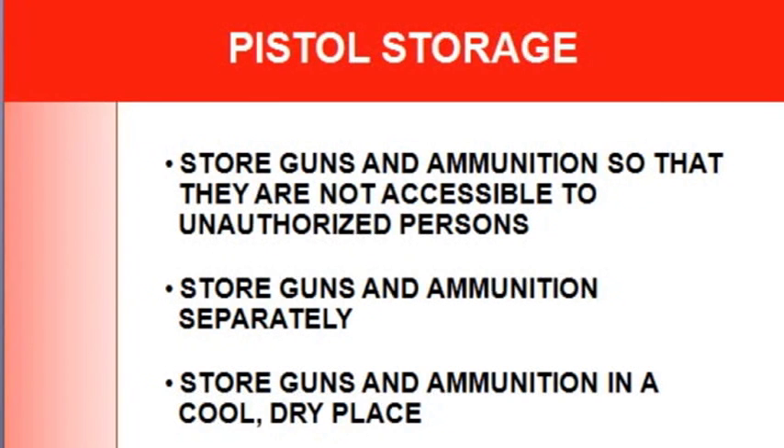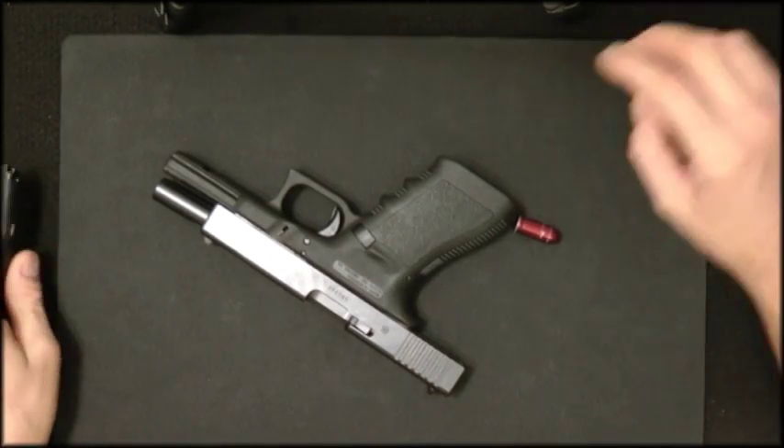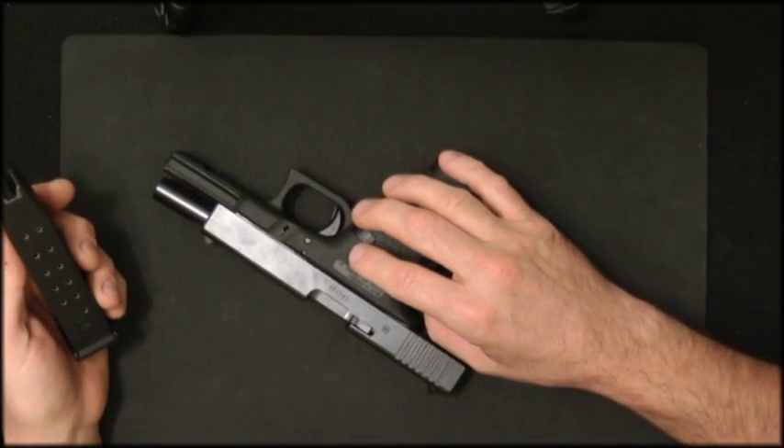That covers cleaning, carrying, and selecting a pistol. This is just a short overview — I have a more in-depth video for those who want more detail. I hope this was educational.